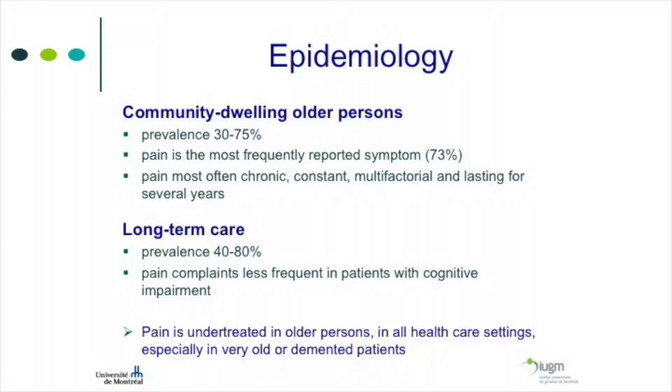Pain in older people is very common. Prevalence of chronic pain in older persons living at home is somewhere between 30 and 75%, with the average usually around 50% — meaning one out of two older persons living at home has significant pain, usually defined as daily pain. In a US study, older people were asked what symptom they had the previous day, and pain was the most commonly reported symptom — 73% said they had pain the day before.